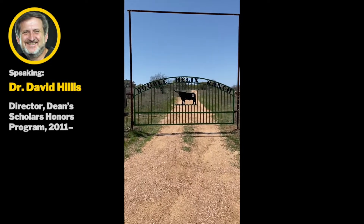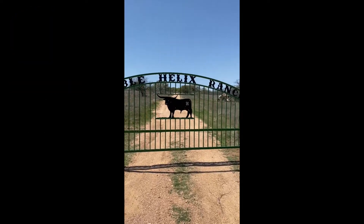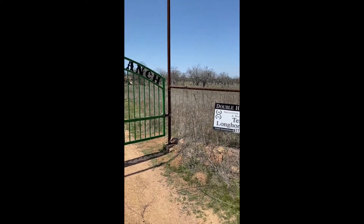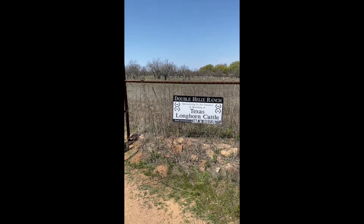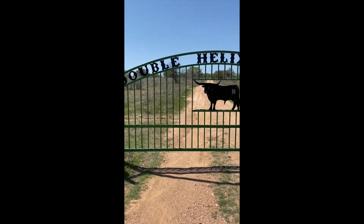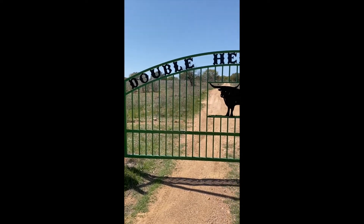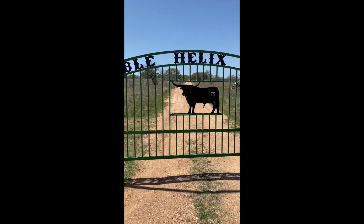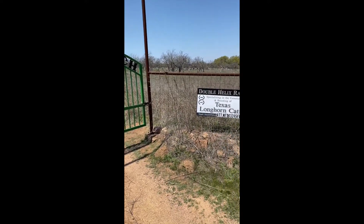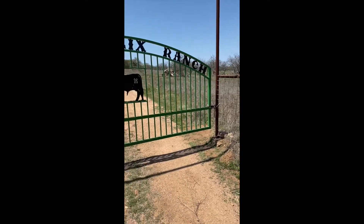Welcome to the Double Helix Ranch. I'll give you a little tour today. Unfortunately it's somewhat windy so you may have quite a bit of wind noise — I apologize for that. Ann and I have owned the Double Helix for about a quarter of a century and I've been living out here pretty much full-time during the COVID epidemic. The goal of the Double Helix has been to become as self-sufficient as possible, producing virtually all of our food — meat, vegetables, and fruits — and also trying to restore the land and bring back native plants and animals.